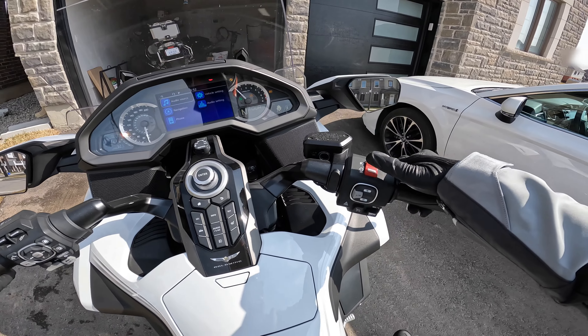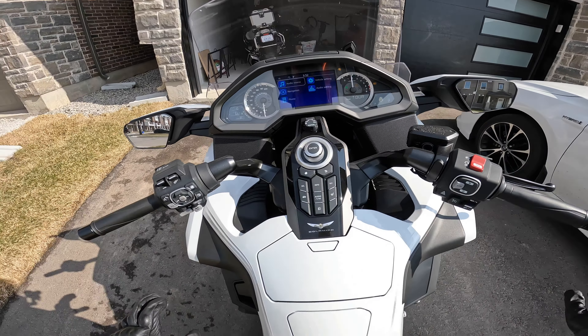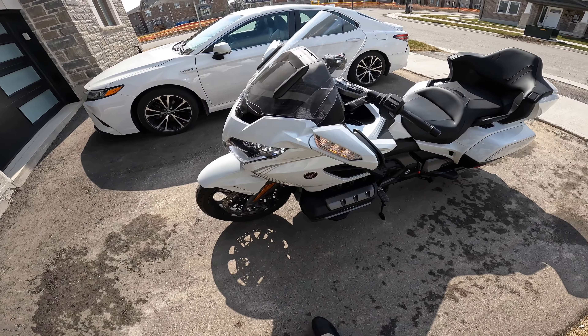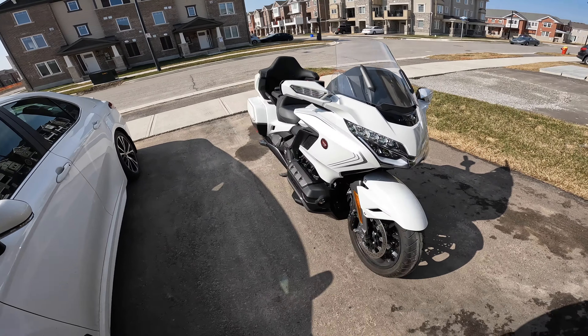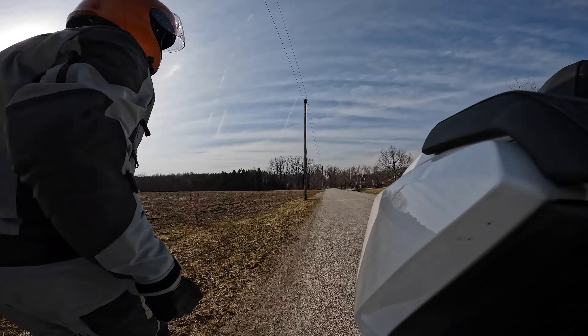Moment of truth — starting the motorcycle and it started smooth as butter. Let's give it a few minutes, it's pretty cold, first start of 2022. Super excited! Wow, beautiful day — nice sunny day to be out riding and enjoying this beautiful beast.